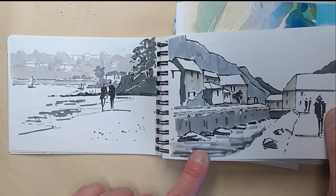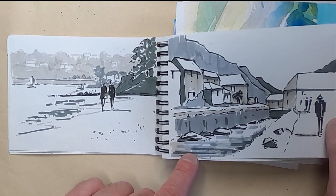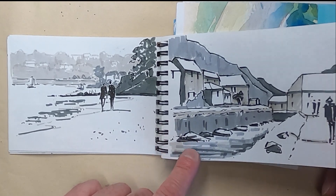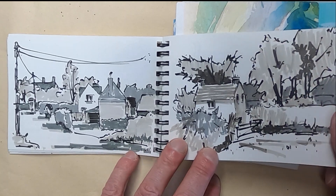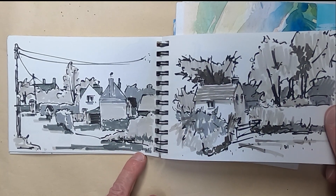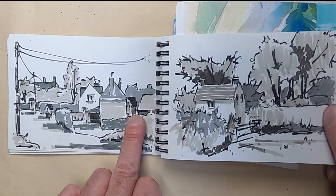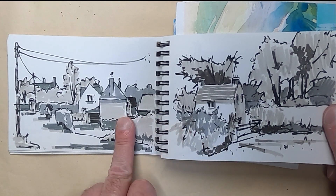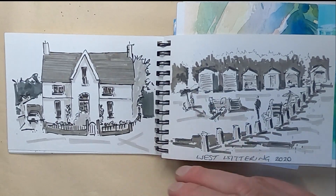This is Boscastle in Cornwall, and I've done another watercolour tutorial of this so you can see it being produced in watercolour. These two were experiments I did using Google Maps — I just drove around the country virtually and picked places I wanted to sketch. I think this one was in Cornwall and this one was in Wales.